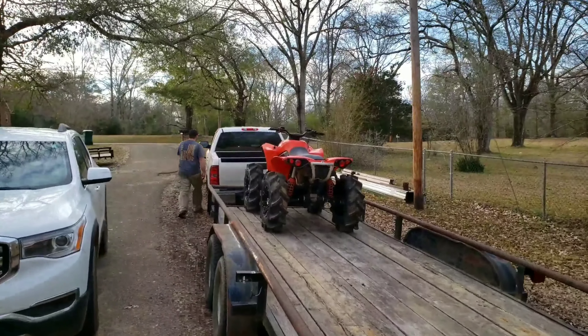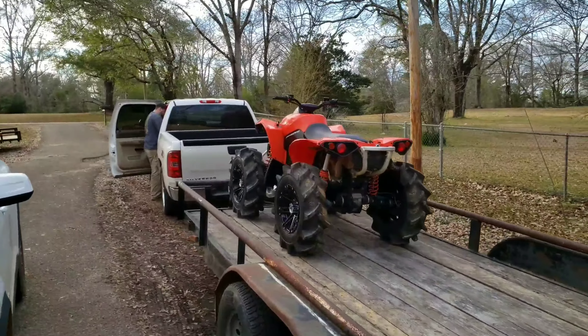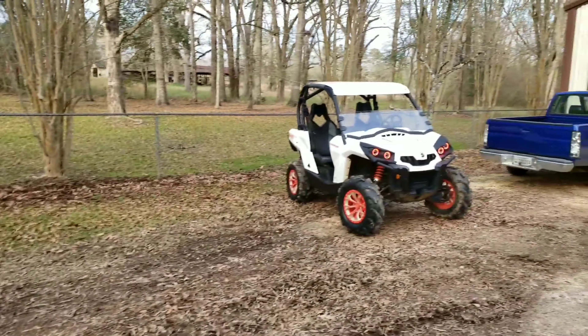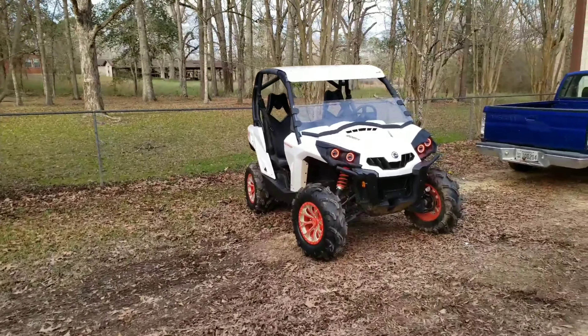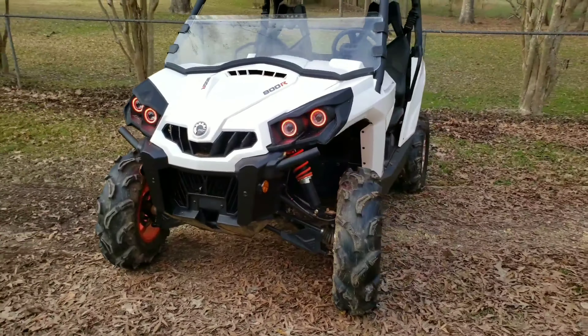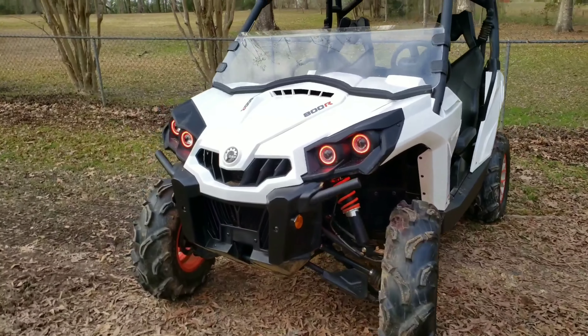Old Will, the Can-Am guy, traded in his Ranger 900 — it was a great machine — but he got his wife a Commander. And man, it is beautiful. So far we just got through installing Halos.